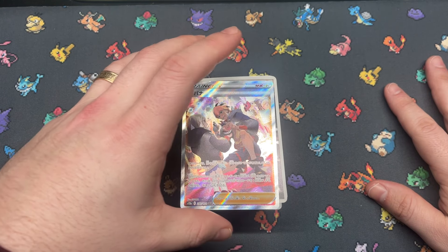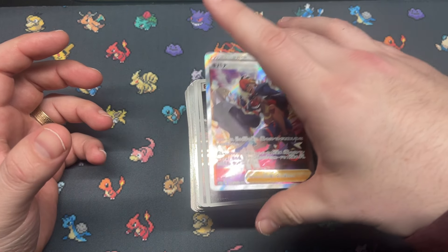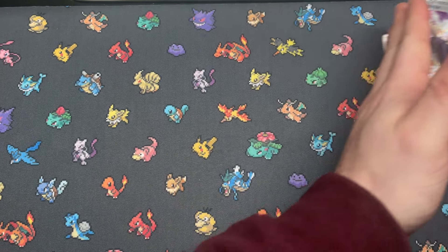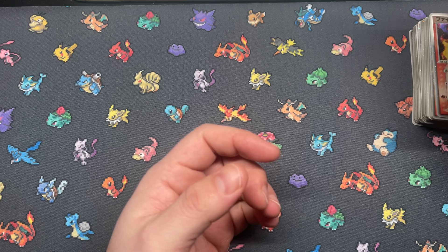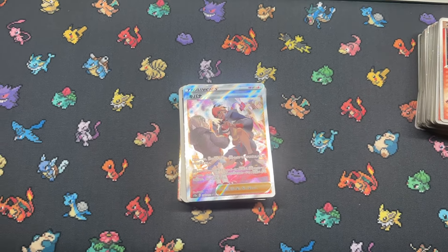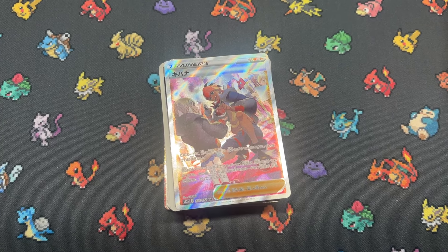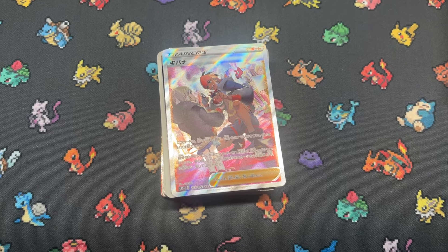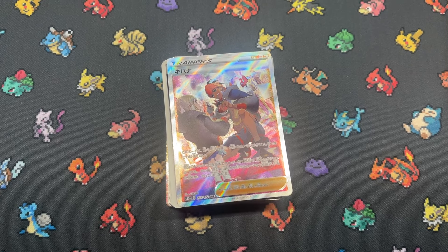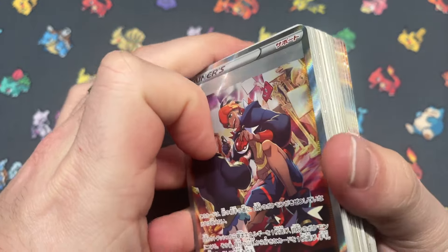Got a lot of fun stuff to go through in this one. No old back based on what's on top here — I don't think for this order. So let's get in. I'm actually going to drop the camera down just a little bit lower. Yeah, we like that a little bit better. Alright, let's dive into this one.